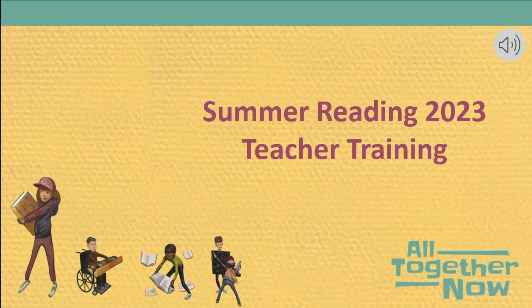You will also want to check back on the site in May for our short classroom commercials. We will have an elementary-focused commercial and one for middle and high schoolers. We would love for you to show these in your classrooms or share them out with students and parents.